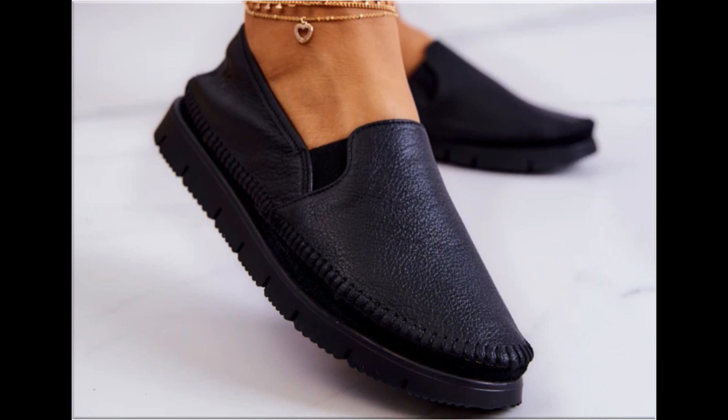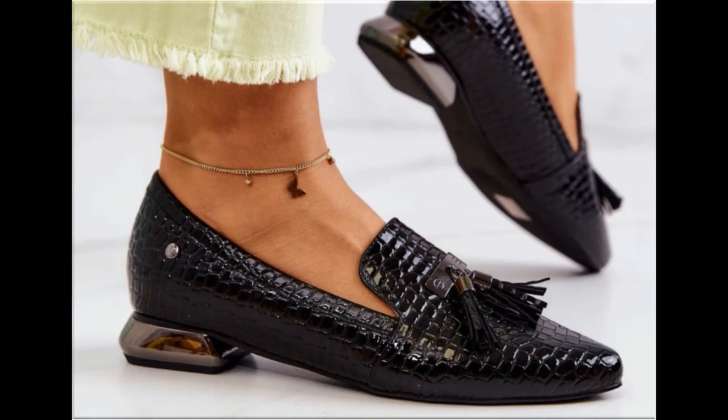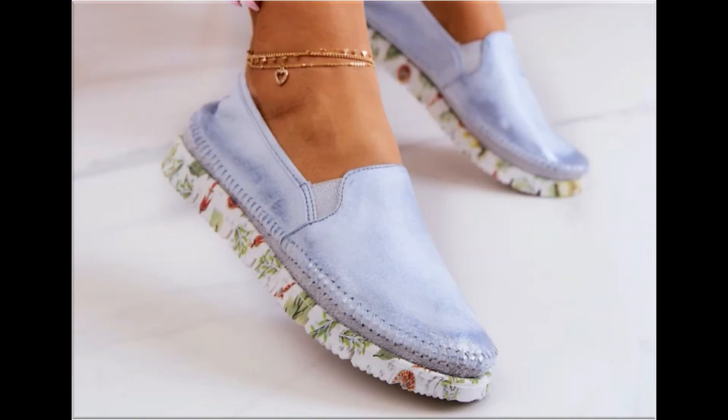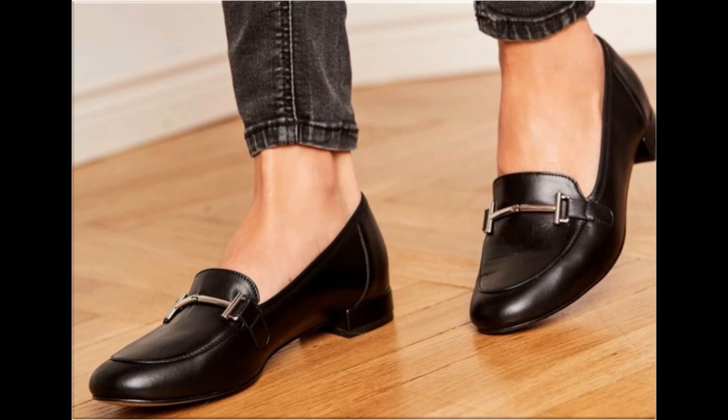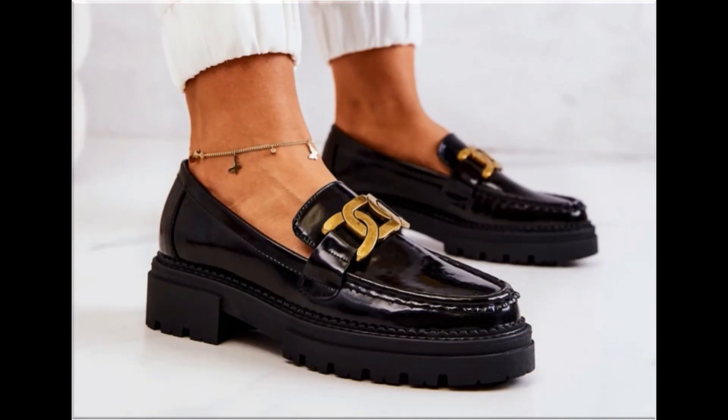These designs are introduced for all my pretty subscribers and viewers, so keep in touch with my channel. Thank you so much for your love and support. If you are interested in ordering any pair from this collection, just go to the description box of my video where you will find the link to the site through which you can easily order a pair for yourself.